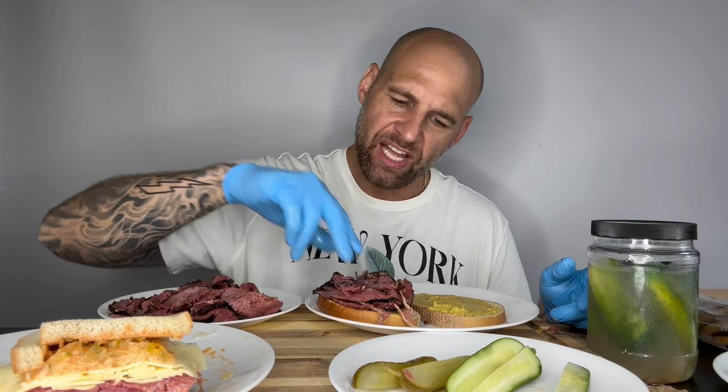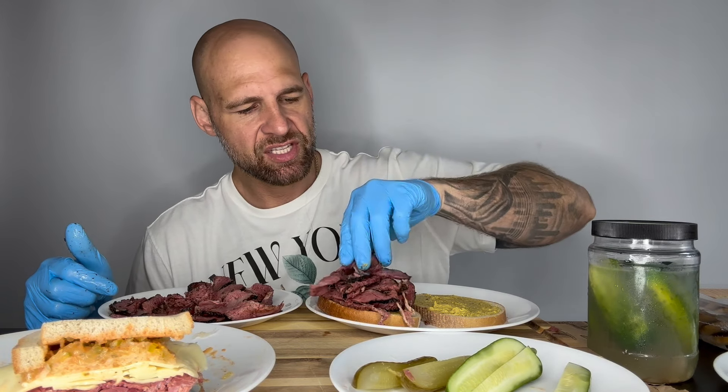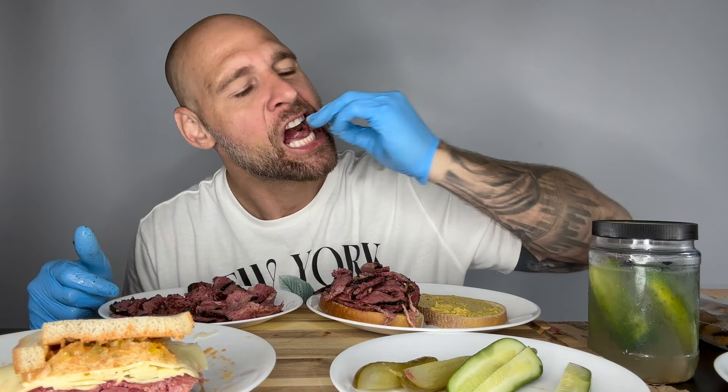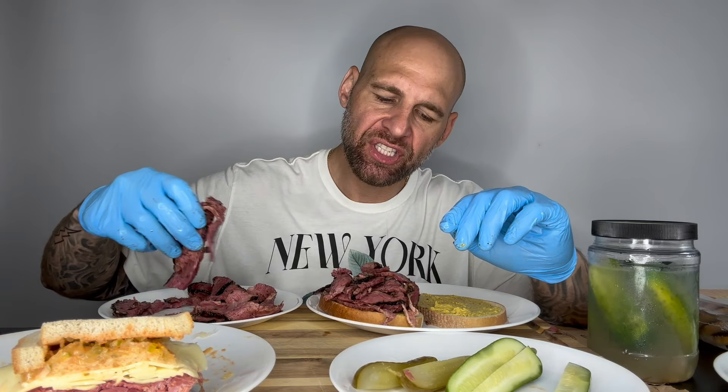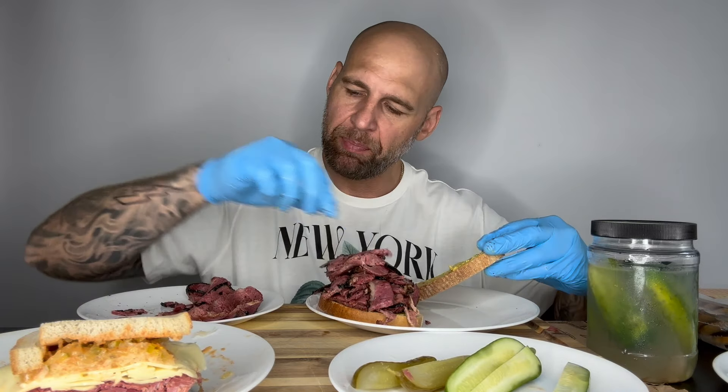Look how beautiful the pastrami is — the outside has that bark of flavoring, it's like peppercorn. Just a ton of flavor and it's got greasiness to it. Let's try it straight up. Oh yeah — delicious. It tastes so different from the corned beef. It's less salty but more seasoned and flavored. This has more seasonings, like crushed black pepper that has all the flavor but zero spice. In a great way.